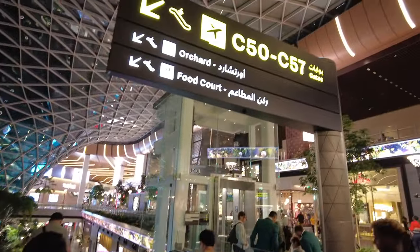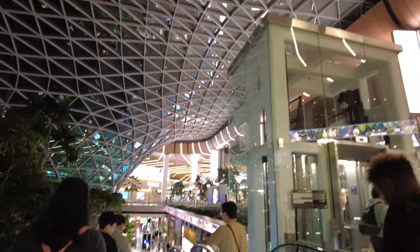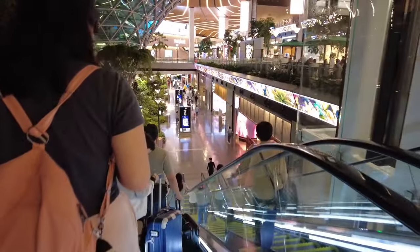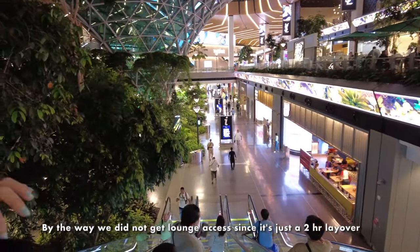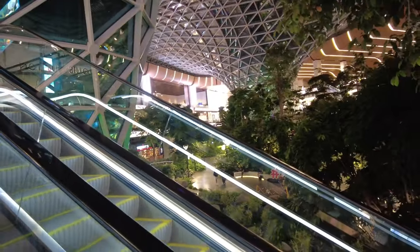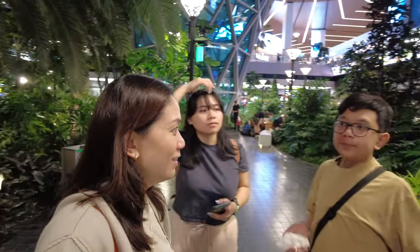We are in the other wing of the airport already — there are shops here too. There's a forest in the middle — this is so nice! This is like the most beautiful airport I've seen so far. Yeah, no wonder they won the best airport this year. This airport is so beautiful — 'nice' is an understatement. It's so beautiful.